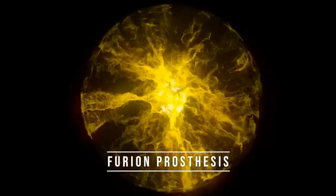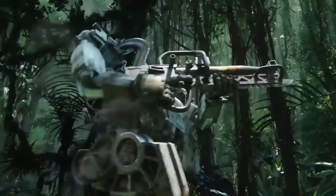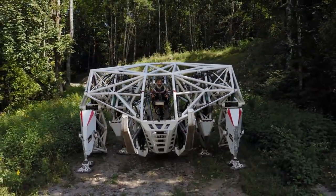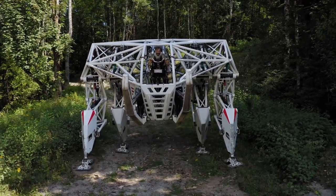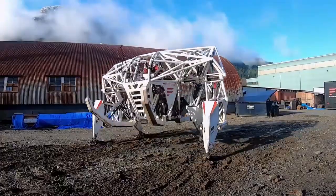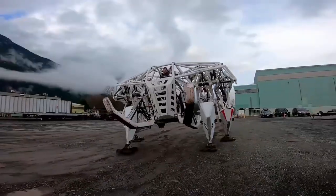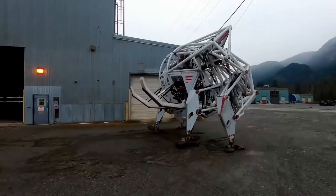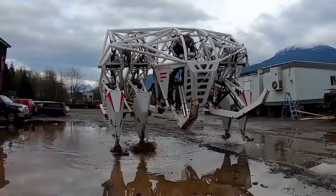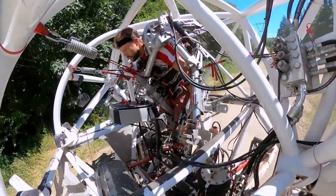Number 2: Furion Prosthesis. The Prosthesis exoskeleton is not a robot but rather a mechanical framework that enhances the movements of its pilot. A highly trained pilot operates the exoskeleton by mimicking running motions with their arms and legs. Through hydraulic-powered limbs, the exoskeleton synchronizes with the pilot's movements, enabling the mech to gallop like a massive metallic creature, reaching speeds of up to 21 miles per hour. However, without a pilot, the Prosthesis becomes a motionless structure resembling a giant erector set, lacking autonomous capabilities.